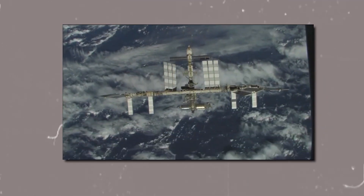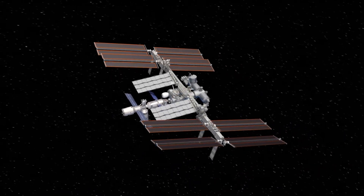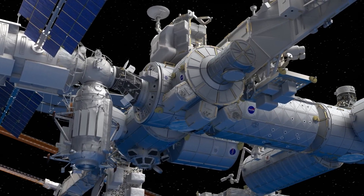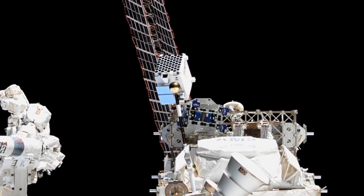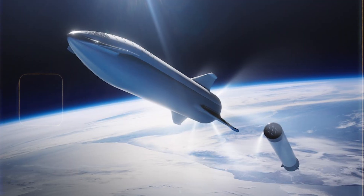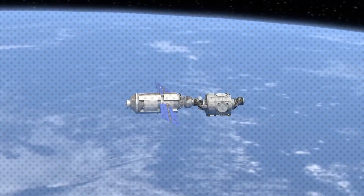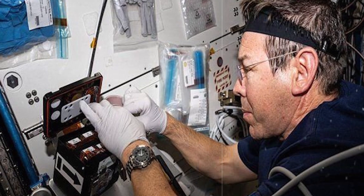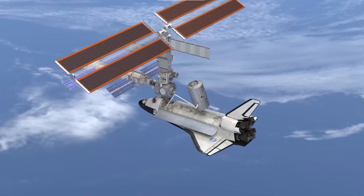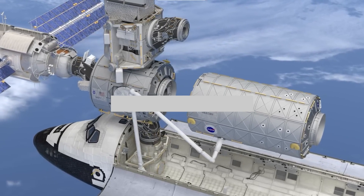Looking ahead, the ISS remains a dynamic and evolving platform for space exploration. Plans for future expansion include the addition of new modules, such as the Axiom Commercial Space Station, currently in development. These enhancements promise to increase the station's research capacity and may pave the way for commercial ventures in space. Beyond its status as the most expensive structure ever built, the ISS embodies the spirit of international collaboration, scientific discovery, and the boundless curiosity of humanity.